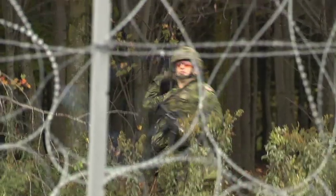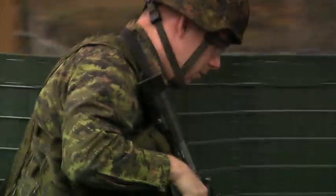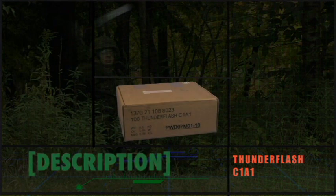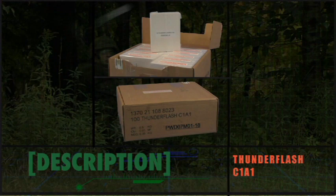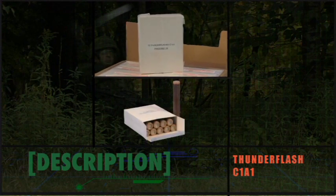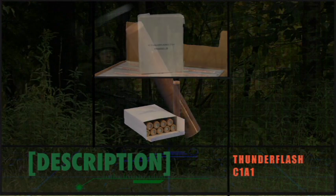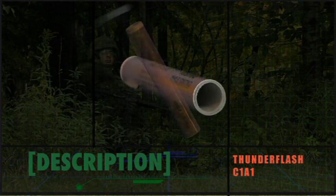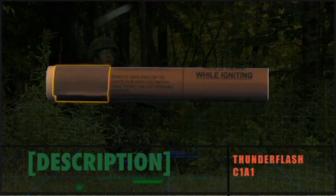The Thunder Flash is used to simulate battle noises during training or as a grenade simulator. It is packed in a fiberboard box, 100 per box, inside 10 paperboard cartons each containing 10 Thunder Flashes, each carton over-wrapped in plastic. Thunder Flashes should remain in the over-wrapped carton as long as possible. The Thunder Flash is 21 centimeters long, brown with black markings. One end holds the explosive charge, the other is the handle. The igniter is protected by a cap secured with tape. The presence of the tape is an inspection point whenever taking over control of unpackaged Thunder Flashes.